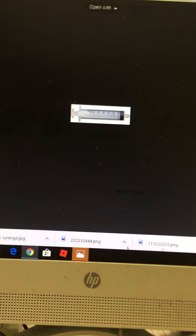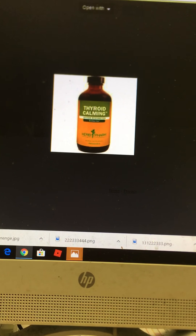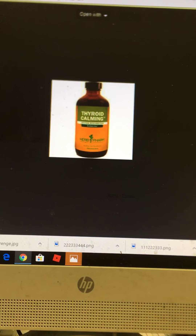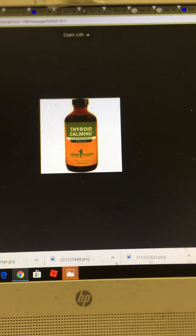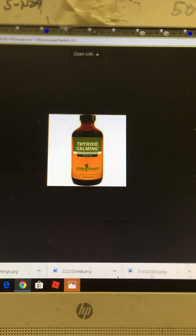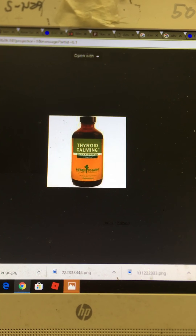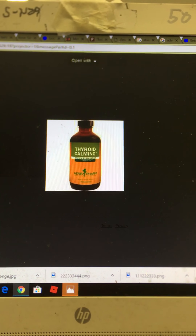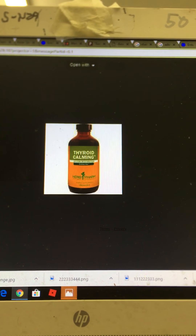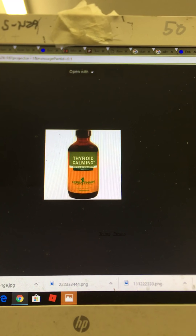I've tried various thyroid conditioning products that claim to help. Some were $50 a bottle, some were $60 — they didn't work. But this particular product was amazing. I found it out of desperation. I administered one full dropper to my cat, and in less than eight hours he started to rebound.